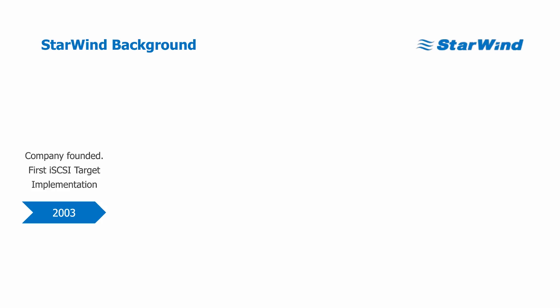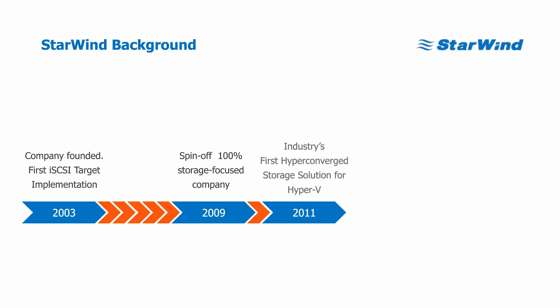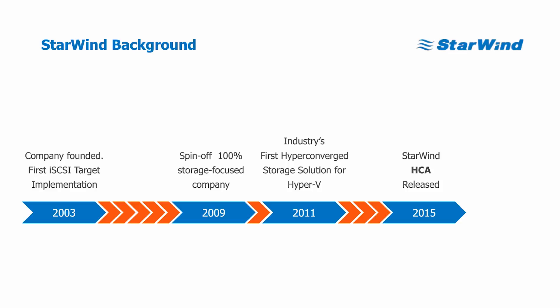We originally started in 2003. We were called Rocket Division Software and had our first iSCSI targets released — actually at that moment iSCSI had appeared just maybe a year before. Then in 2009 we realized that software-defined storage was finally catching up, and people wanted to do software storage rather than buy hardware SANs. So we spun off to StarWind Software and started doing storage only. Then in 2011 we released the industry's first hyperconverged storage solution for Hyper-V, which runs natively in the Hyper-V stack and not in a virtual machine. Then in 2015 we put together the servers, StarWind hypervisor management and backup software, and released the StarWind Hyperconverged Appliance.